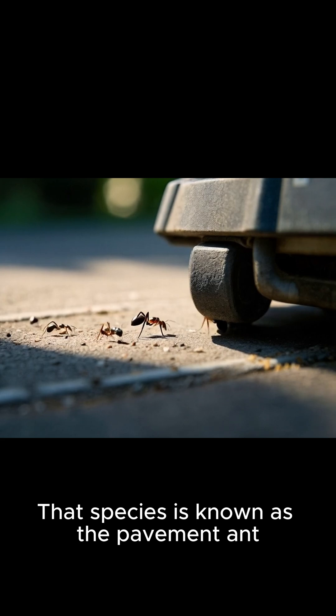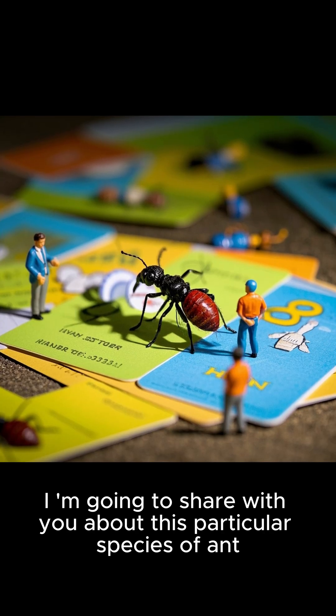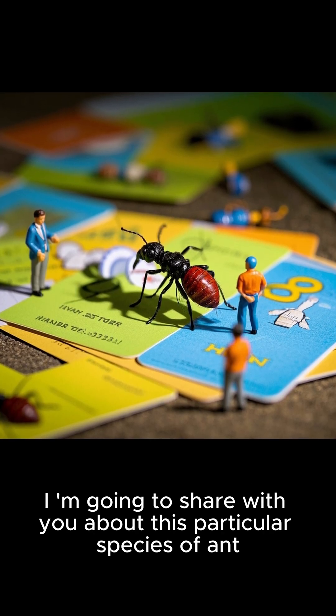That species is known as the pavement ant. There are several interesting facts that I am going to share with you about this particular species of ant.